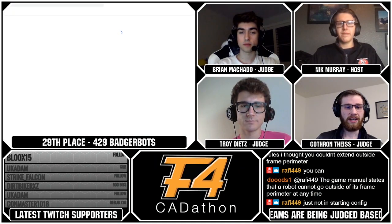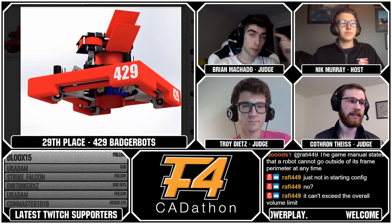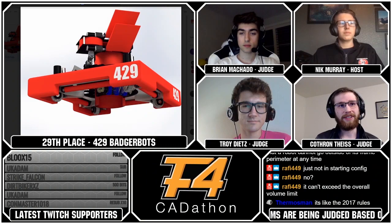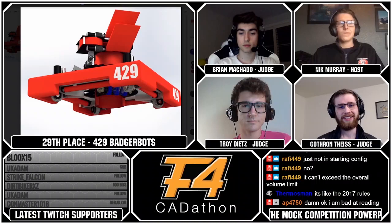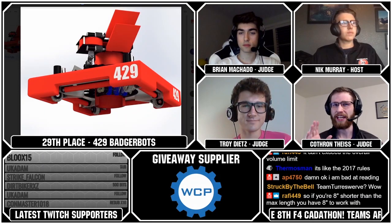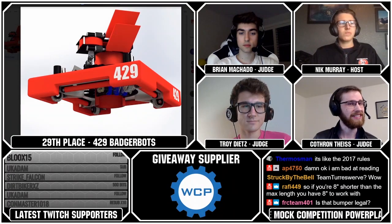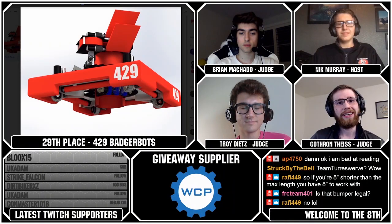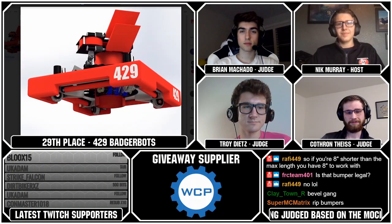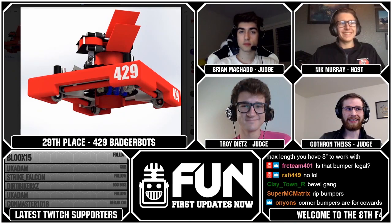Team 429, the Badger Bots, had one of the more creative submissions. They had a central post to guide pucks toward, then brought the pucks up the post and shot them out — really cool. Their turret had lots and lots of bevel gears — they were definitely in the teens number-wise. Their turret was chain-driven, with the chain acting as the turret itself. Very creative ideas, some things that wouldn't work in real life, but new ideas are a creative endeavor. Badger Bots ended up at rank 29.